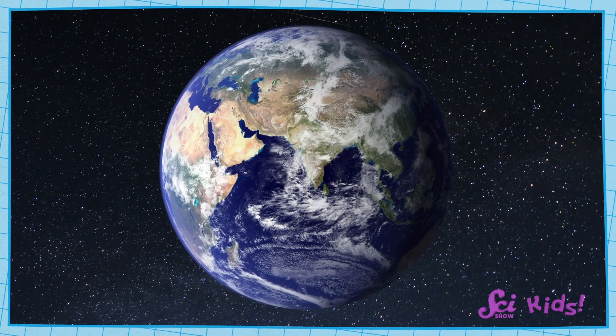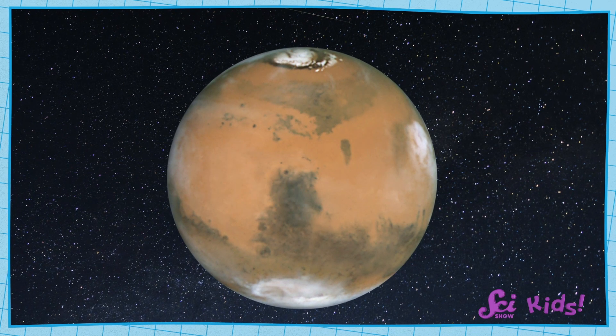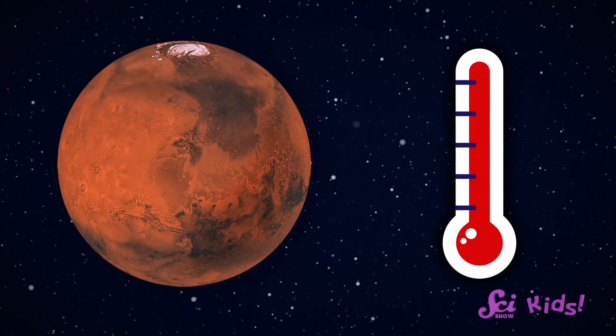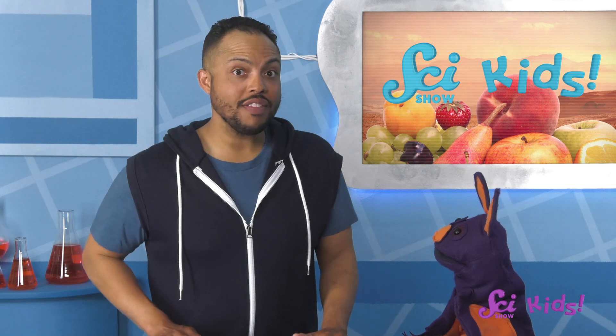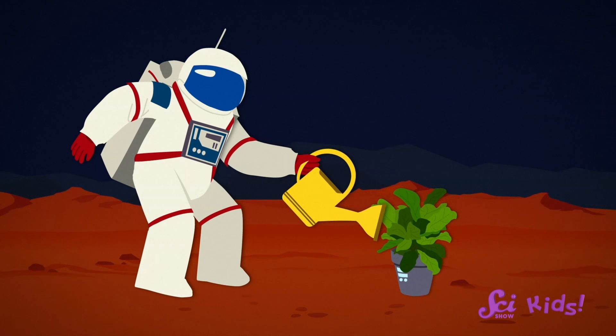That's right. Here on Earth, we have liquid water all over the surface of the planet. There is some water on the surface of Mars, but most of it looks pretty different. Can you see it? Oh, is that ice? I know about this one. Ice is the same thing as water — it's just water that has gotten so cold, it freezes into a solid called ice. Great observation! It must be really cold there if the water is all frozen as ice. It's super cold! On average, the surface of Mars is about negative 60 degrees Celsius, or negative 80 degrees Fahrenheit. That's way colder than the inside of a kitchen freezer. That's way too cold to grow plants. Any liquid water we try to give them would freeze into ice.